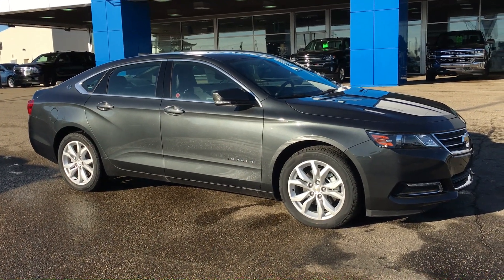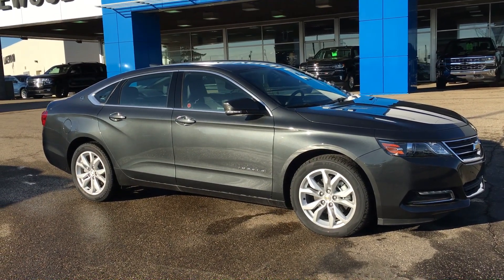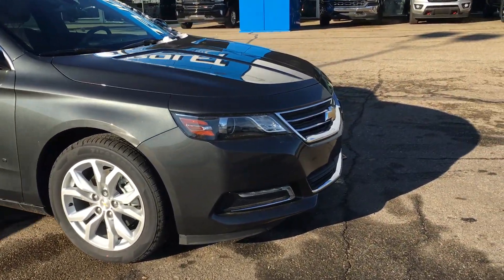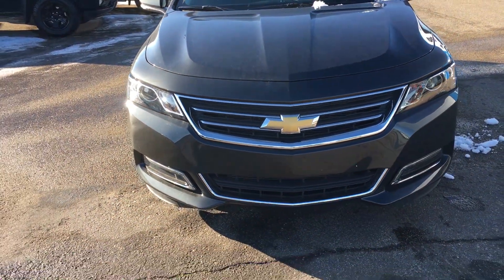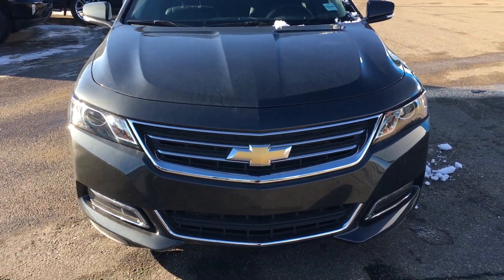Welcome to Liquid Chevrolet, my name is Tom and this is our 2019 Chevy Impala LT in Nightfall Grey Metallic. Under the hood is a 3.6 liter V6 mated to a six-speed automatic transmission. This engine is capable of E85, so if you want to use flex fuel you're more than welcome to.